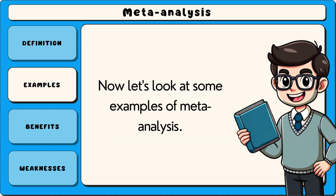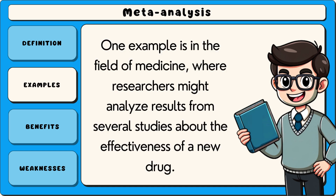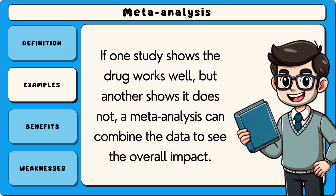Now let's look at some examples of meta-analysis. One example is in the field of medicine, where researchers might analyse results from several studies about the effectiveness of a new drug. If one study shows the drug works well, but another shows it does not, a meta-analysis can combine the data to see the overall impact.